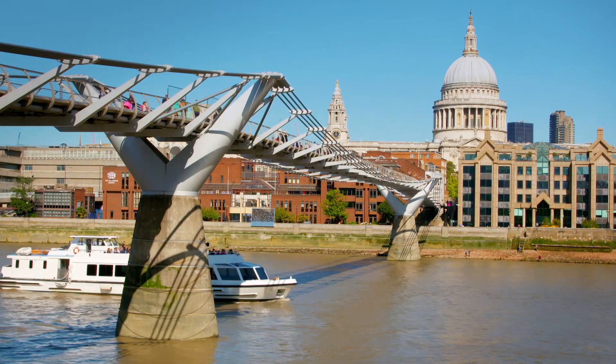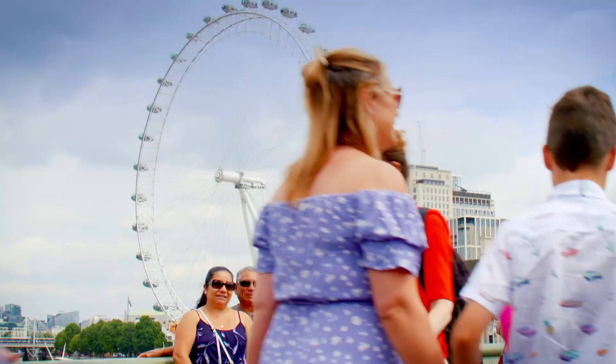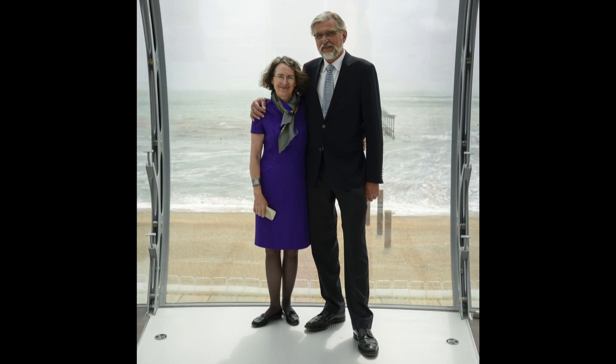Meanwhile, 60 miles away, the architectural wizards behind the iconic London Eye, Julia Barfield and David Marks, had come up with a new and exciting visitor attraction that they thought would be the solution.